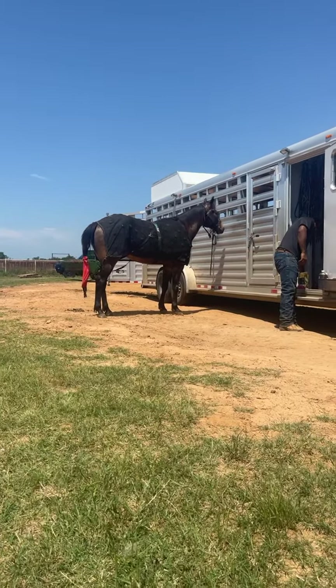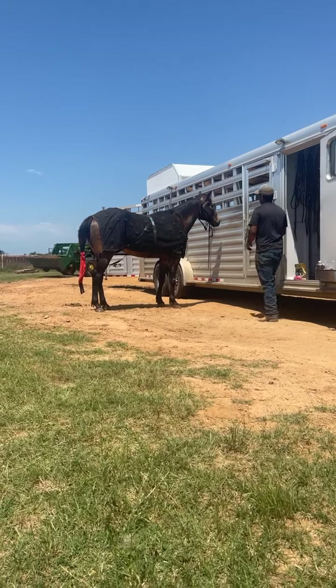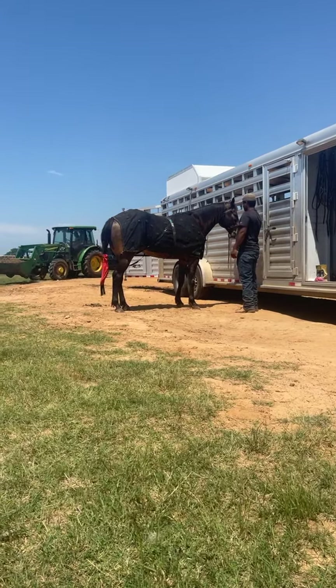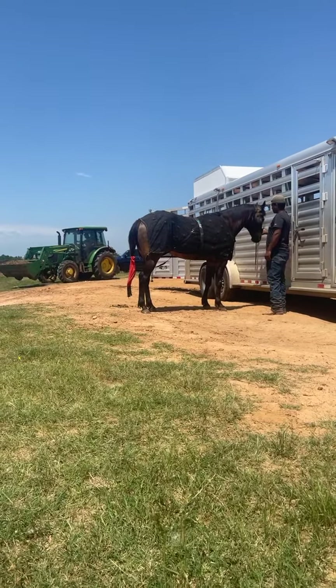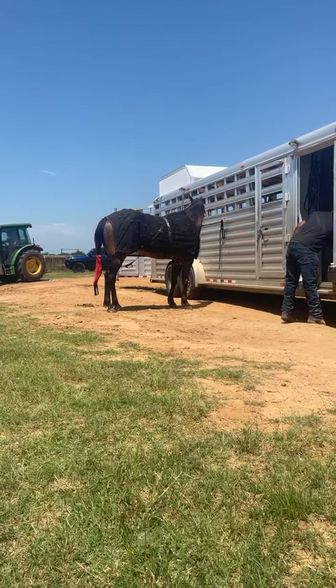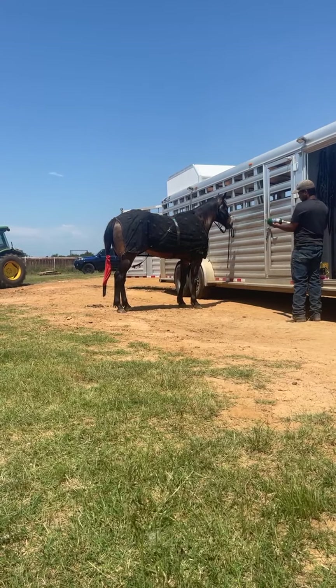Again, this is Frenchman's Buckeye. They are going to go by him with the tractor here so you can see that if you do start hauling him, he is not a spooky, crazy horse. He is not a horse that has a lot of vices. He is actually pretty unproblematic all the way around.